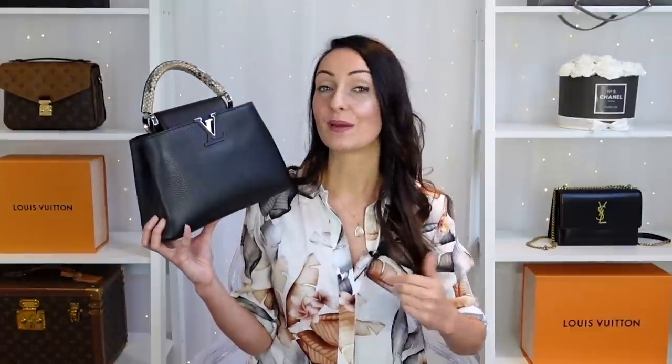The Capucines is a bit harder to buy pre-loved because Louis Vuitton does bring it out in limited edition colours and styles — some beautiful ones now with pearl logos on the front. Because they're so expensive in the first place, there aren't loads of them on the pre-loved market. I've been looking for this bag in the Galaxy colour with the snakeskin handle for so long and I think I've only seen one and missed out, so if there's a particular colourway or limited edition style you want, you might just have to buy brand new.